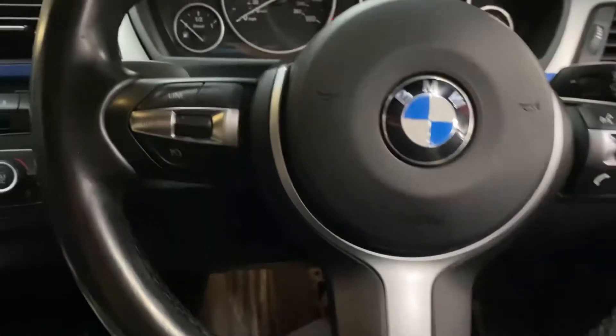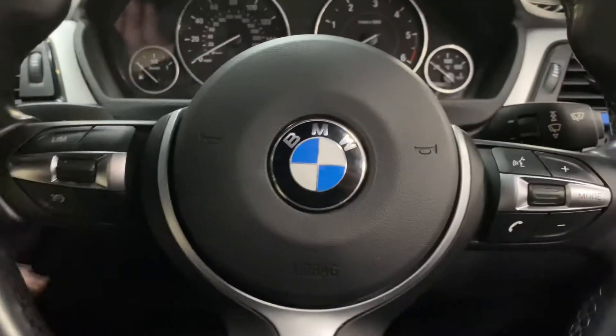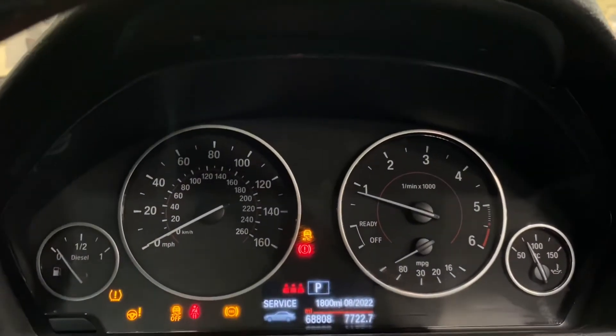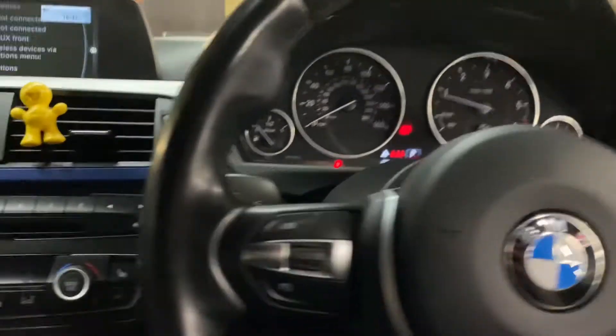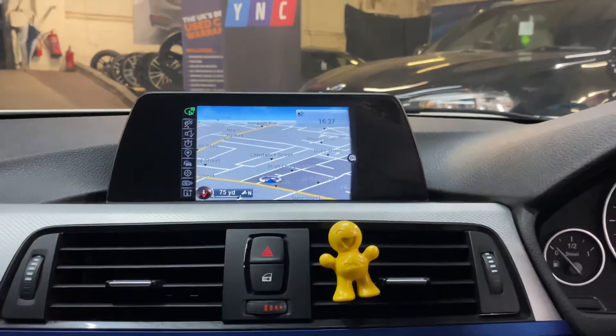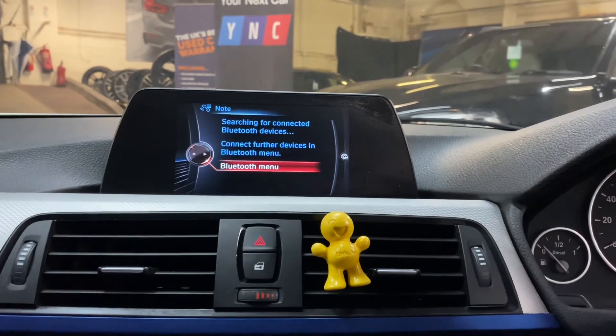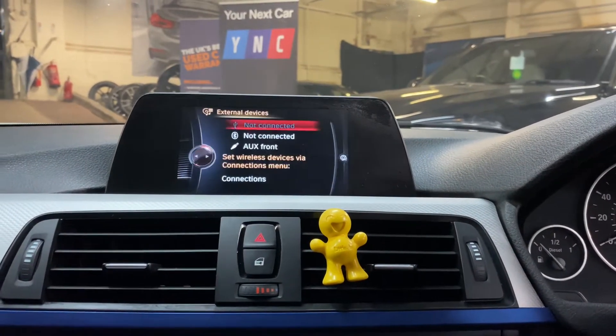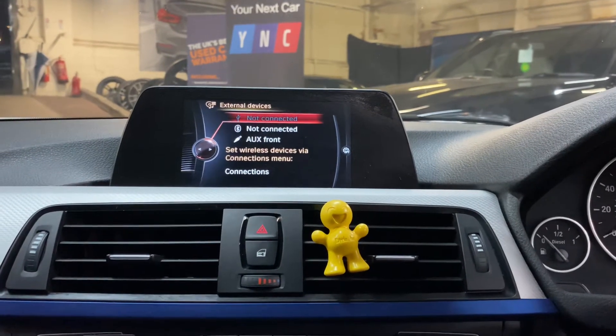Inside, we've got the multifunction M Sport steering wheel with cruise control, speed limiter, and voice and volume functions. It's carried out just over 68,000 miles and comes with business navigation and media — you can see the nav view, Bluetooth, telephone, DAB radio, front CD slot, USB, aux, and USB lining.